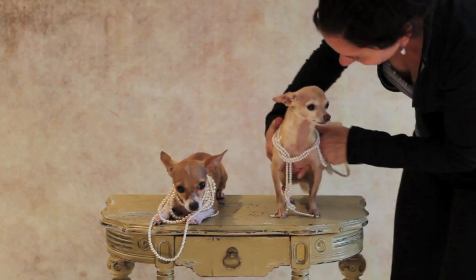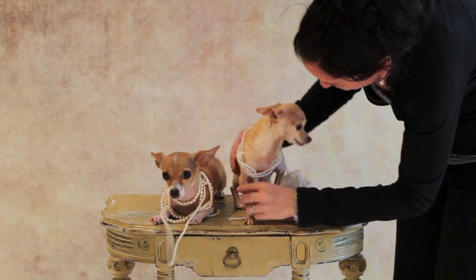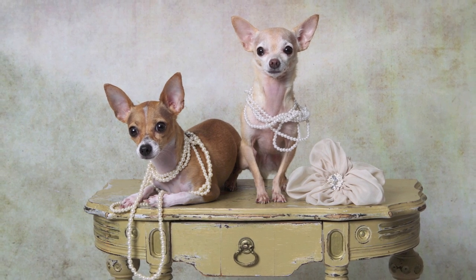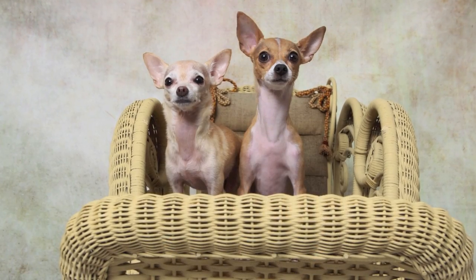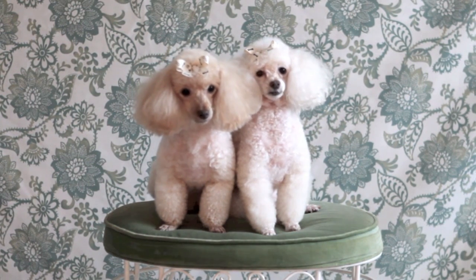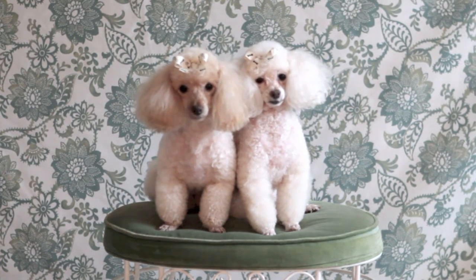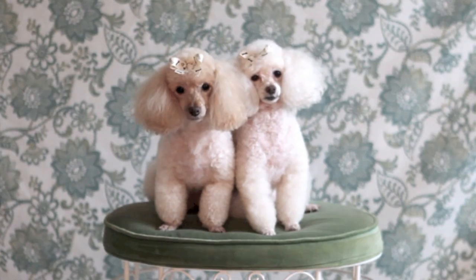Making little noises gets their attention. You want to make little sounds to get them looking at the camera — sometimes stomping your feet works too. Calling out 'Who's there? Hi guys! Who's a good girl?' are all great ways to get their attention directed toward the lens.